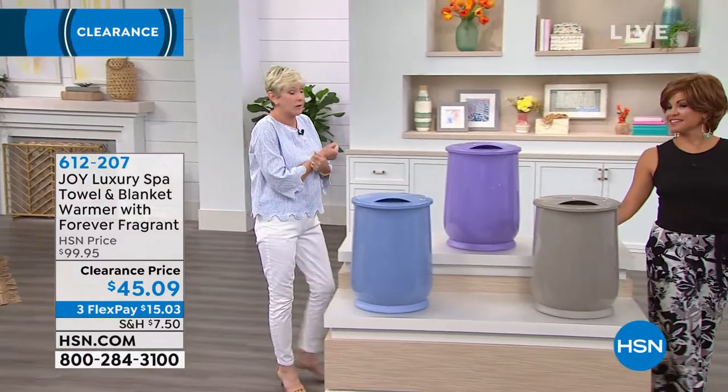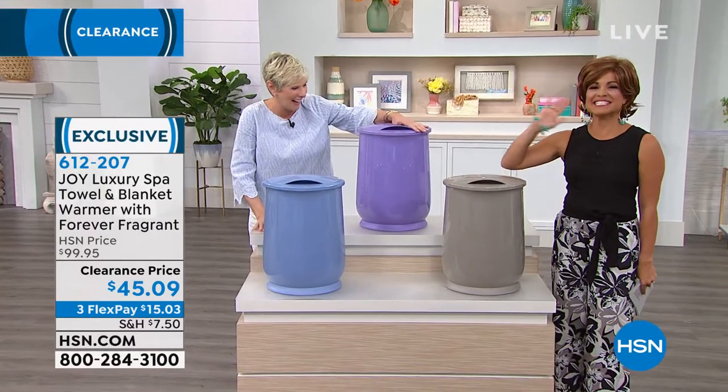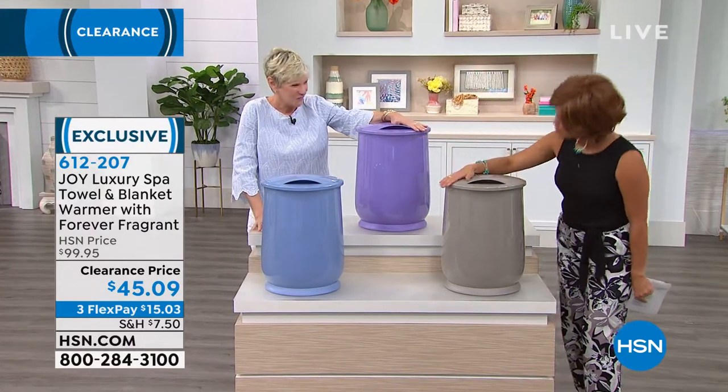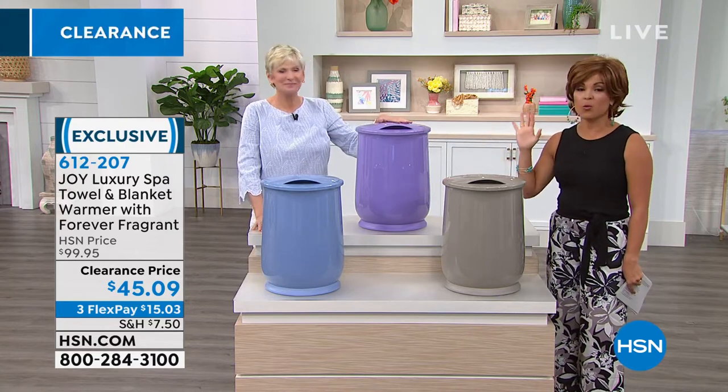You want them to be delicious, and they're going to be. You already know this is one of, hands down, one of my favorite purchases I have made in a very long time — this luxury towel warmer.